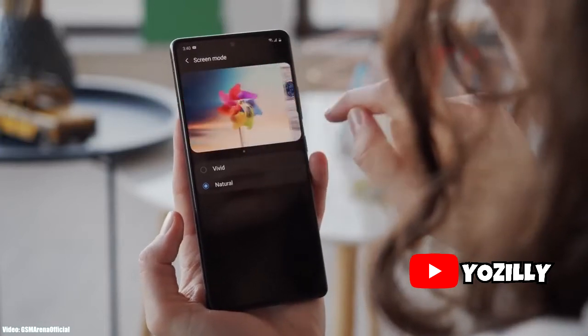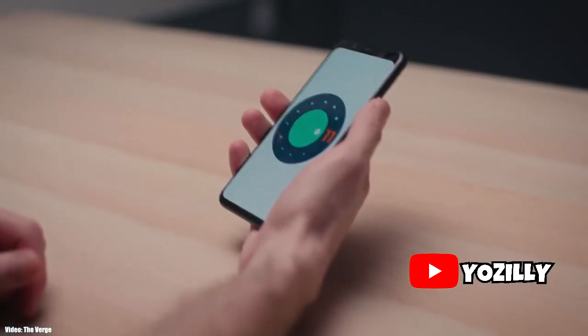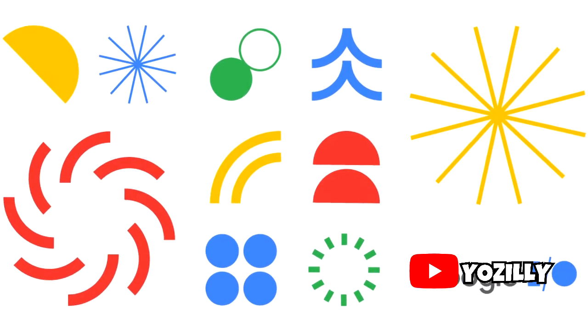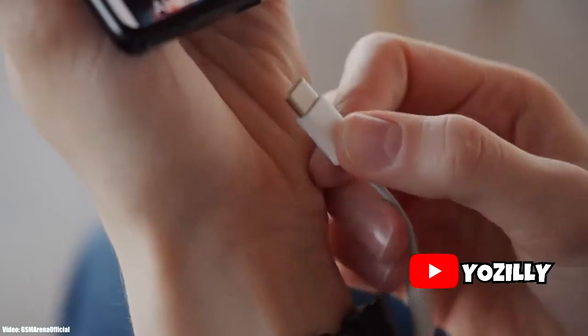Android 10 has been out for a while now and a lot of Samsung smartphones have been updated to Android 10. So now it's time for the next Android version — Android 11. I know it's too early to talk about this, but Google will be releasing the new version of Android in September, just like they did last year. But before that, I thought why not take a look at Samsung smartphones that are expected to get the Android 11 update.